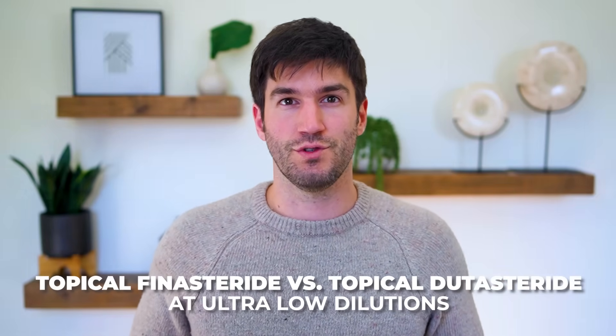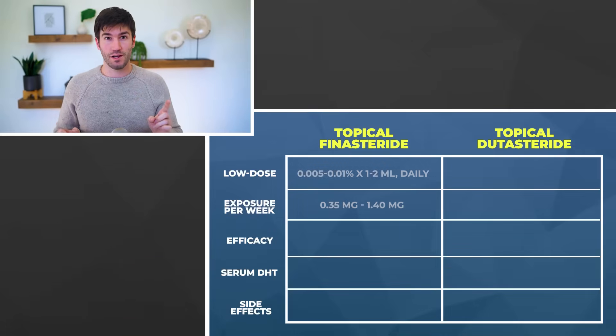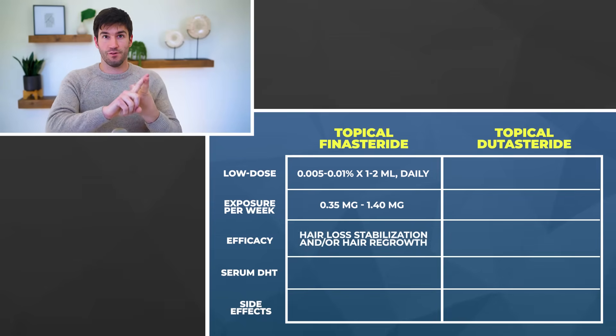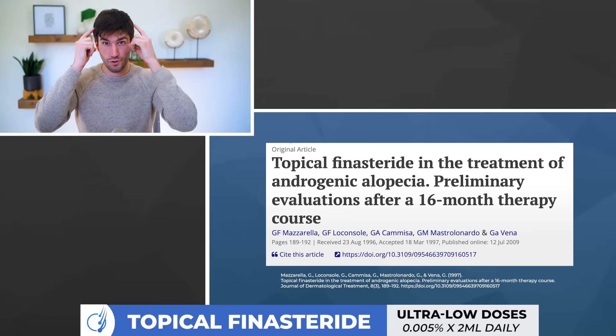Topical finasteride versus topical dutasteride at ultra-low dilutions — here is what we know so far. At doses of topical finasteride of 0.005% times two milliliters daily — so 0.1 milligrams daily of topical finasteride exposure — on average we see hair growth at this level. There's a clinical study showing that over a 16-month period, individuals using that formulation saw improvements to hair parameters, and most importantly, they saw them without seeing changes to their blood levels of DHT. That's our best approximate to measure localization of that drug — so very favorable overall.